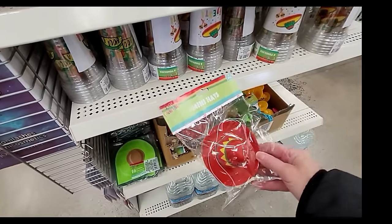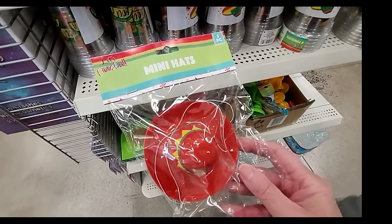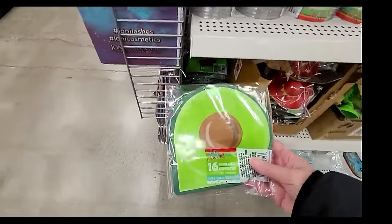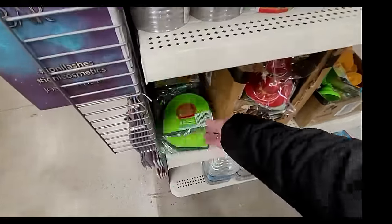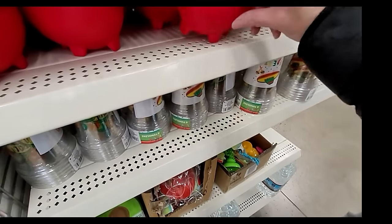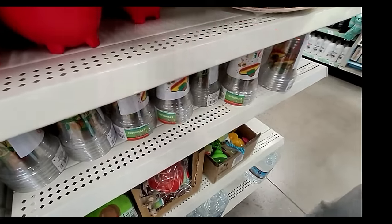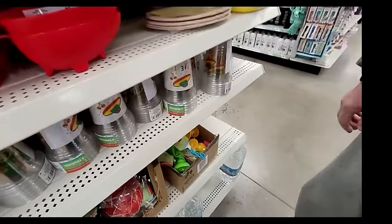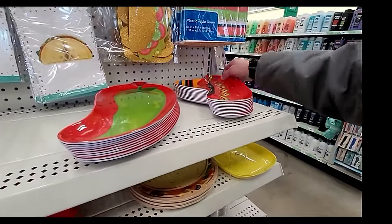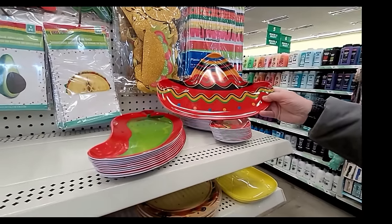Look at how cute these little mini hats are - you get three. Those would look so cute on the dogs! And look at the avocado napkins - 16. Look at the little chili pepper bowl - I'm going to put salsa in there. Look at the plate - that is awesome, like a Cinco de Mayo!